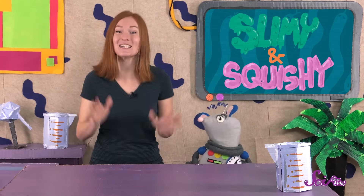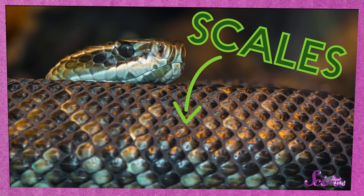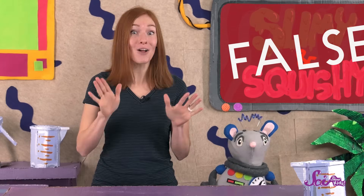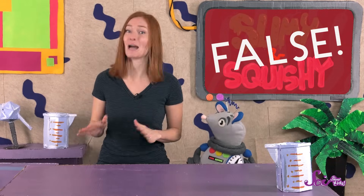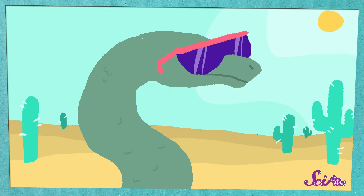You're right, Squeaks — false! All snakes belong to a group of animals called reptiles. Like all reptiles, snakes have skin that's covered with scales to help protect them. Touch your fingernail — how does that feel? Snake scales feel a lot like that, because scales are made of the same stuff as your fingernails and toenails. So scales feel hard and most of the time pretty smooth, which means that a snake doesn't feel slimy at all. It feels dry! But are snakes squishy, like a worm?